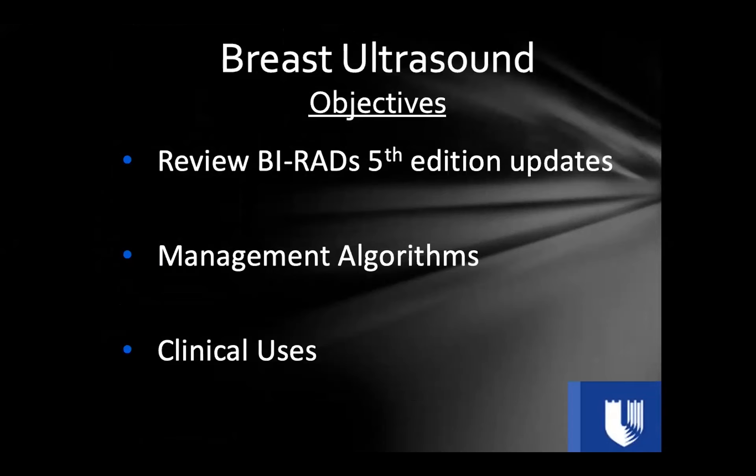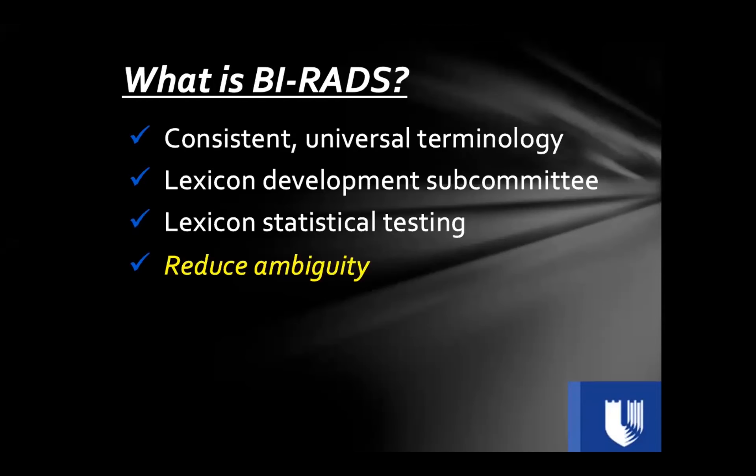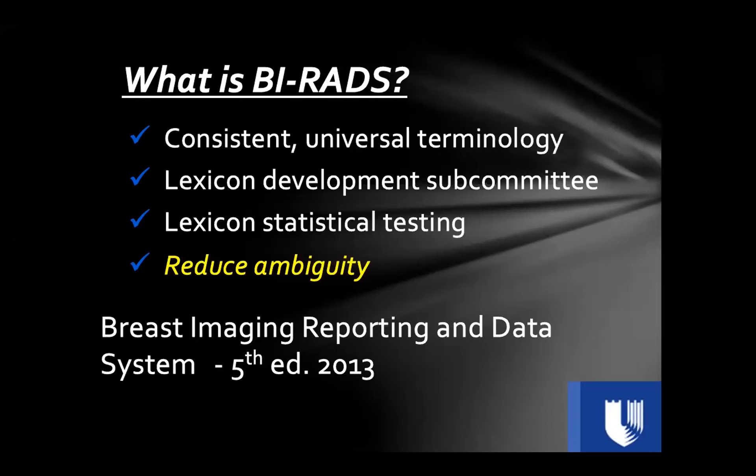We'll first review BI-RADS terminology as it pertains to breast ultrasound, go through specific management algorithms, and end with clinical uses of breast ultrasound. BI-RADS is used to have a consistent, universal terminology to describe lesions. This reduces ambiguity for radiologists and helps lead to appropriate interpretation and management. I encourage you to learn BI-RADS and use it — it will help you.